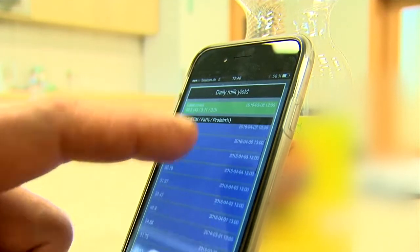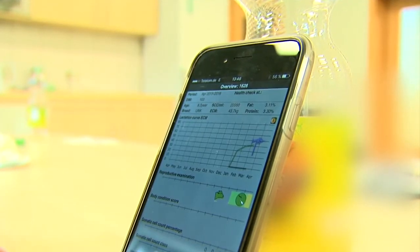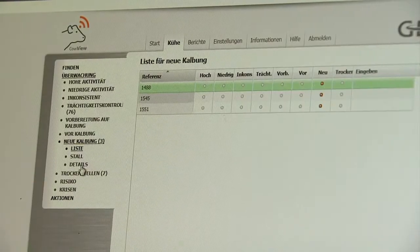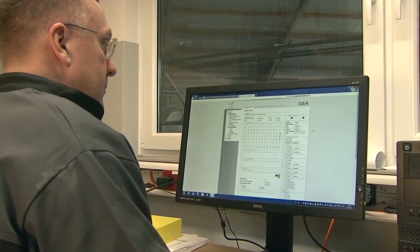Based on milk production and lactation phase, you can plan your next steps and schedule appointments using the action lists. Whether in your office or on the go, CowView consistently helps you analyze the data and keep track of your records.